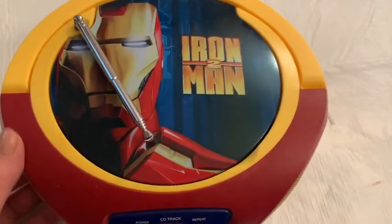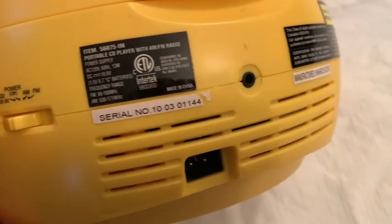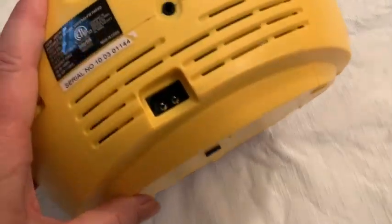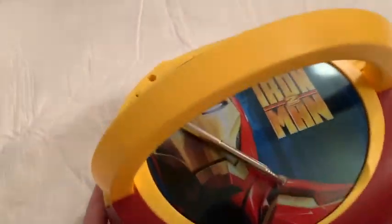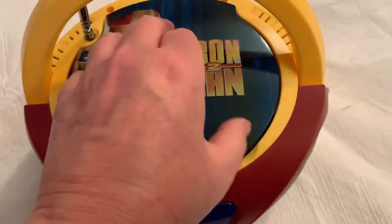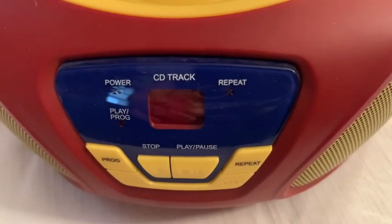I bought this CD player at a thrift store. I think this is very unusual — Iron Man 2. It wasn't much — $4 — I'll take a gamble. I don't see a brand name on it. I have to test it and make sure it works; there's no cord with it, but I'll stick some batteries in and see if this thing works. Pretty cool radio/CD player. Hopefully that's collectible.